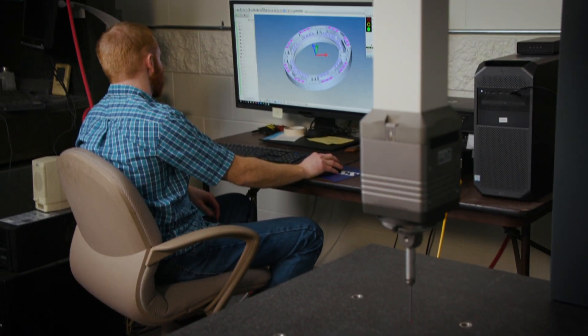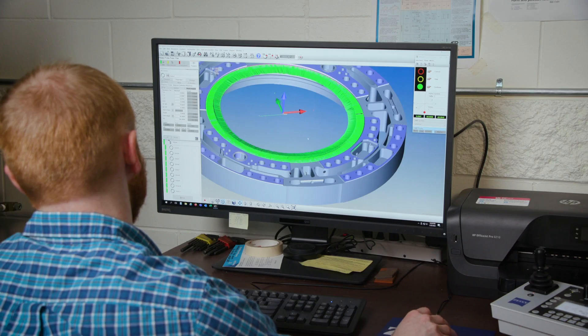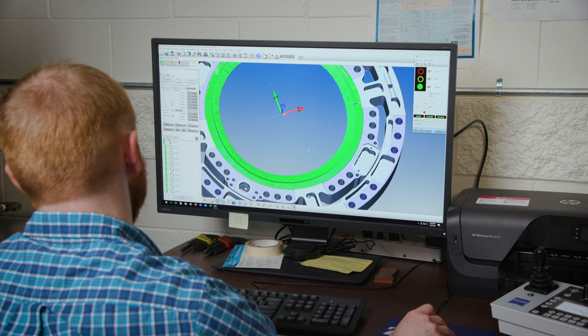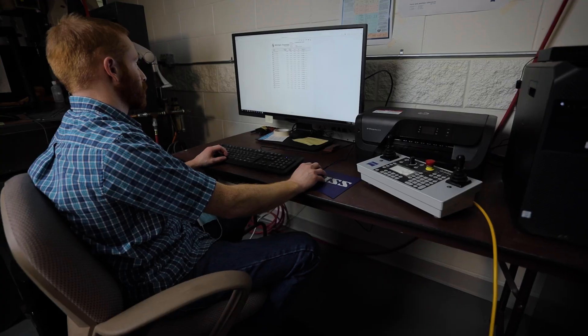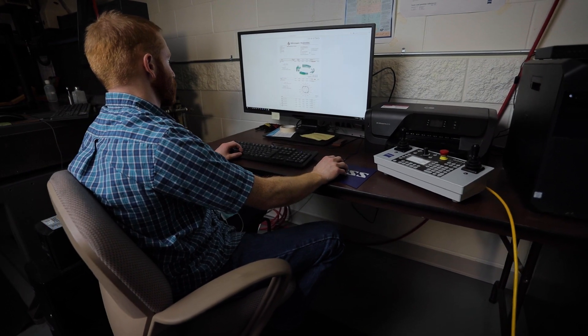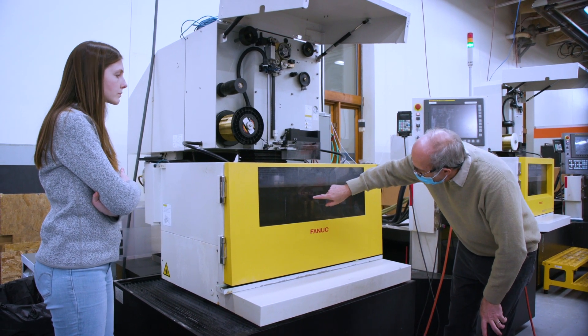After the first training class we were making basic programs, and after the second advanced course we had the knowledge to program any part we could machine in our shop. Occasionally a certain part would provide a little challenge, and a quick call to the Zeiss help desk resolved it within minutes.